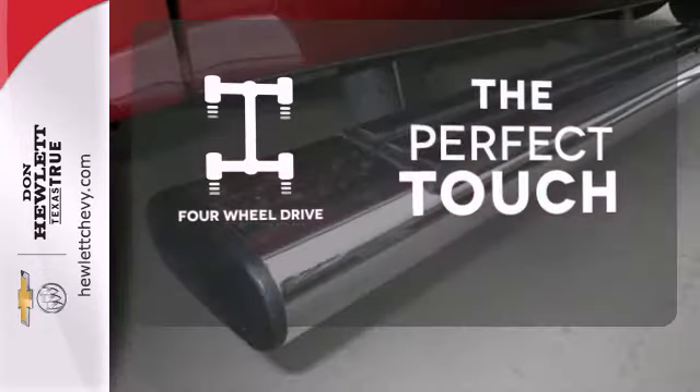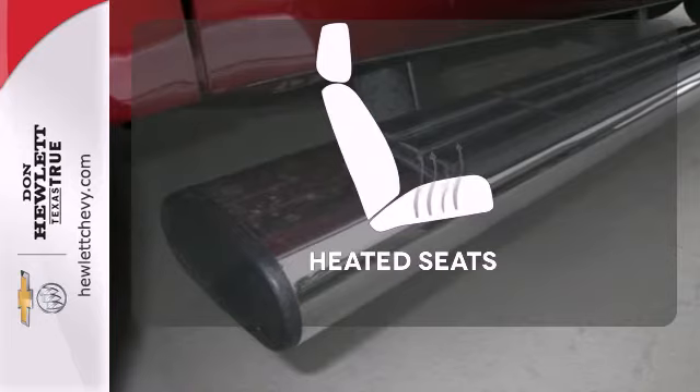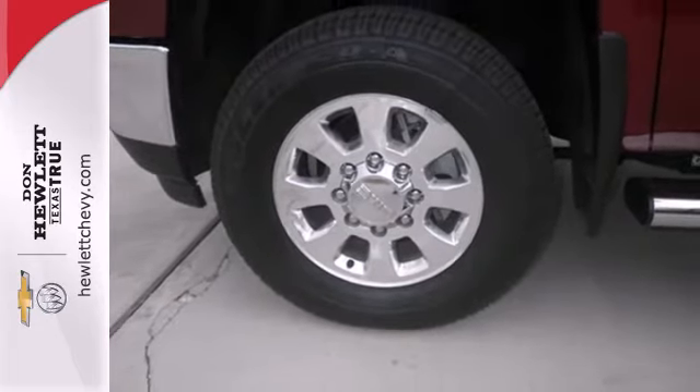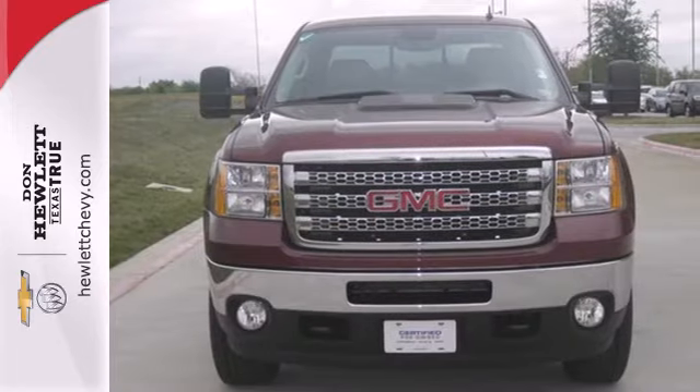The four wheel drive allows you to go anywhere. Ward off the chills with heated seats. Doing it right, doing it easily. That's the Sierra 2500. Take it home today.